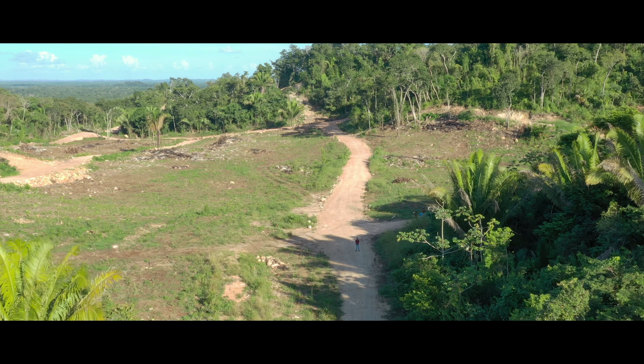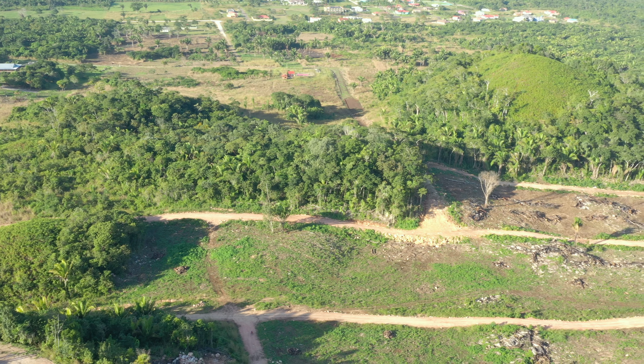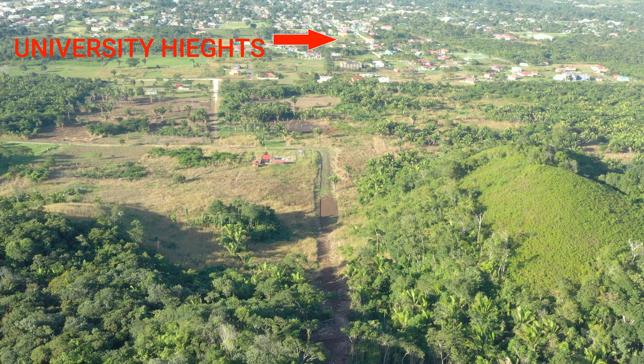If you still haven't acquired a property as yet, we still have a few in phase 1. What's more exciting is that we have over 70 properties right now in phase 2, with sizes 75x100 and 70x80. These properties have a payment plan — imagine getting a property at market value with a payment plan and even more interesting, with 0% interest. This road that you're seeing, which is under construction, will lead you to the university heights.